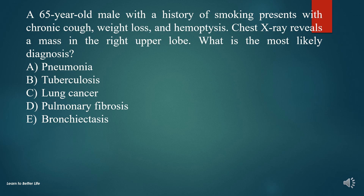A. Pneumonia. B. Tuberculosis. C. Lung cancer. D. Pulmonary fibrosis. E. Bronchiectasis.